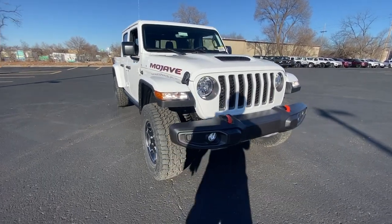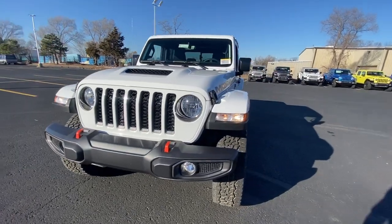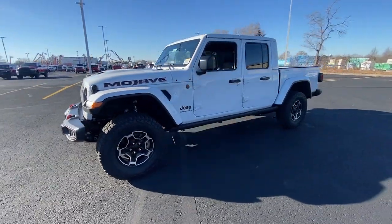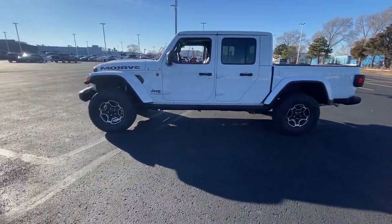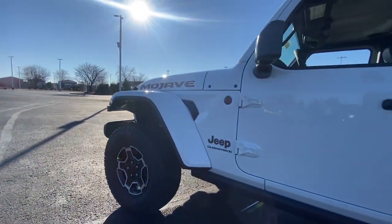Get into the 2023 Jeep Gladiator. This unapologetically rugged Gladiator is the ultimate trail partner. Available with a long list of off-road specific options, this mid-size pickup's extended wheelbase offers a smooth ride and roomy rear seating.